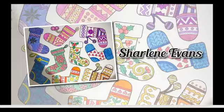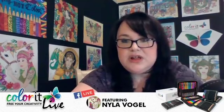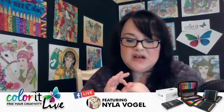Congratulations to all the winners. Remember that if you want to enter Fan of the Month, all you've got to do is go to colorit.com or send your submission to support@colorit.com with 'fan of the month submission' as the subject, and they will get you set up.